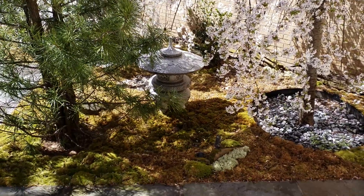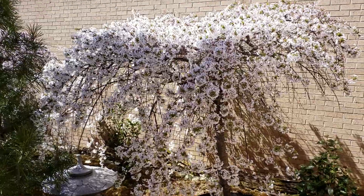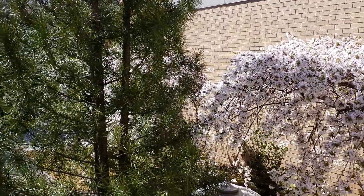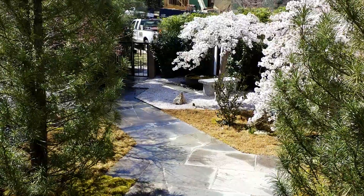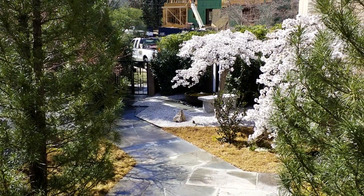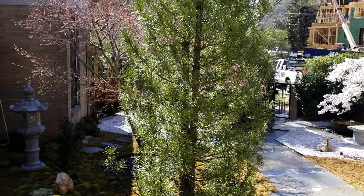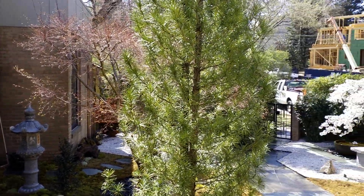And the other lantern. Again, the cherry blossoms are just spectacular. These are the cherry blossoms. These are Japanese umbrella pines and there's some Japanese maples which are just starting to leaf out.